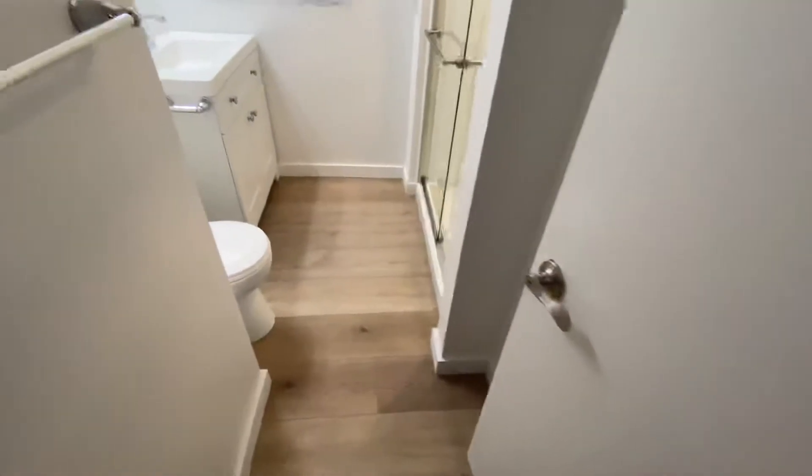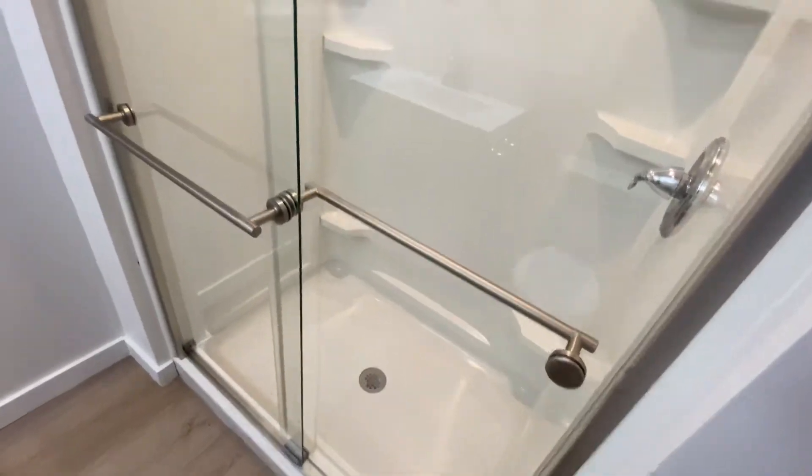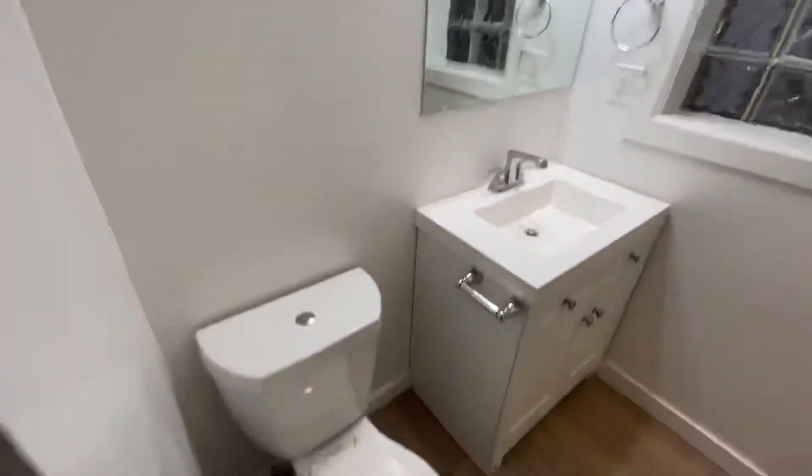First bathroom features a nice big 4x32 shower, a big mirror, and a nice vanity.